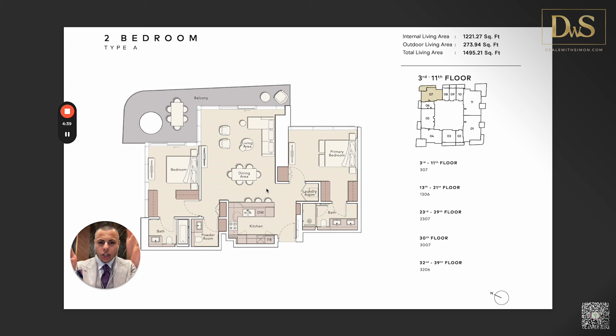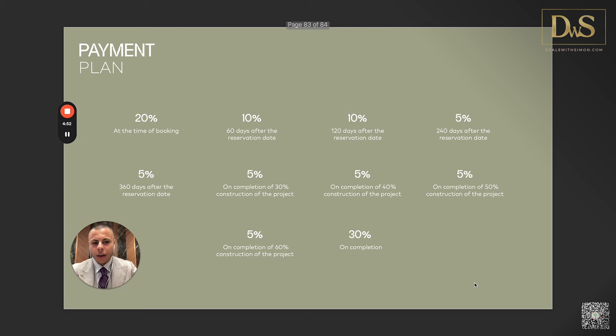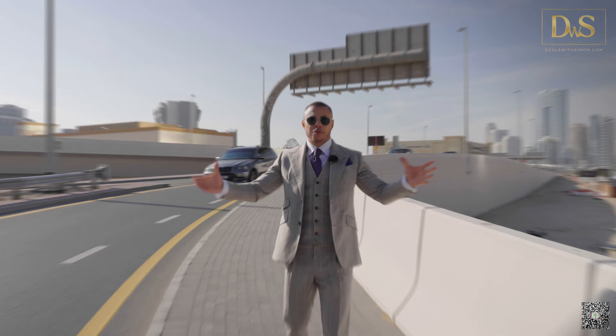The payment plan is a 70/30 plan. 20% is due at booking, then 10%, 10%, 5%, and 5% — totaling 50% due within the first 360 days after reservation, which is somewhat aggressive. However it then becomes comfortable: the next four installments of 5% each — 20% in total — are linked directly to construction milestones, payable only when construction reaches the specified percentage. At handover, the remaining 30% is due.